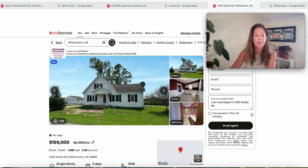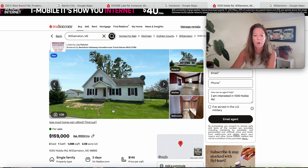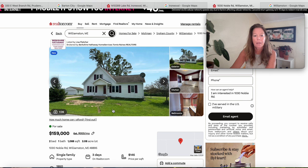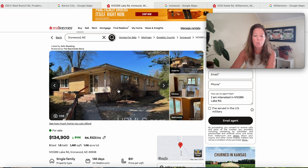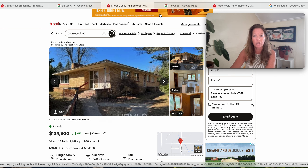And again, this is 1030 Noble Road, Williamston, Michigan 48895, with over two acres of land. That's a very pretty house. Moving on to this one right here — this is $134.9K on a little more than an acre. The house has 1,481 square feet, three bedrooms and one and a half bathrooms. This one is in Ironwood, Michigan.